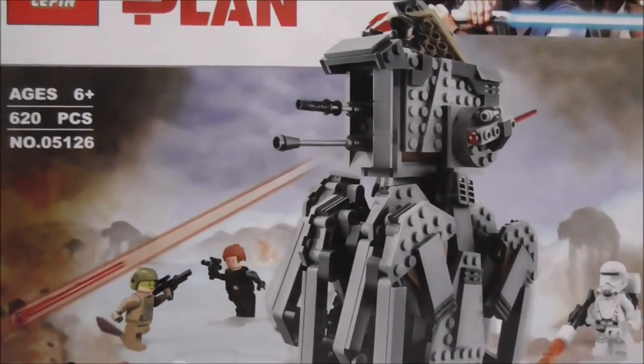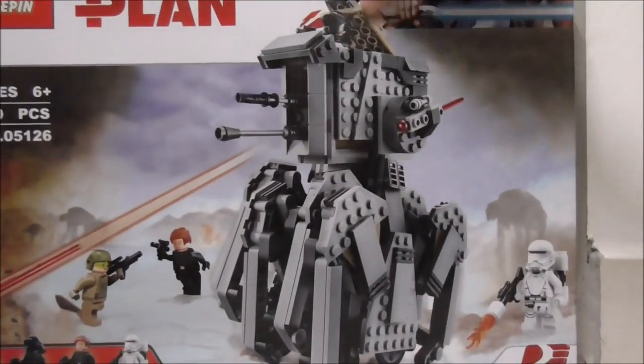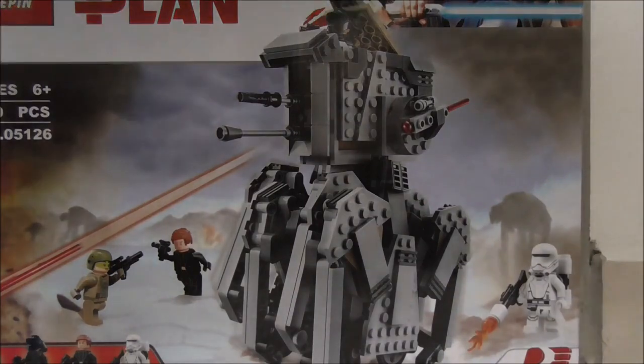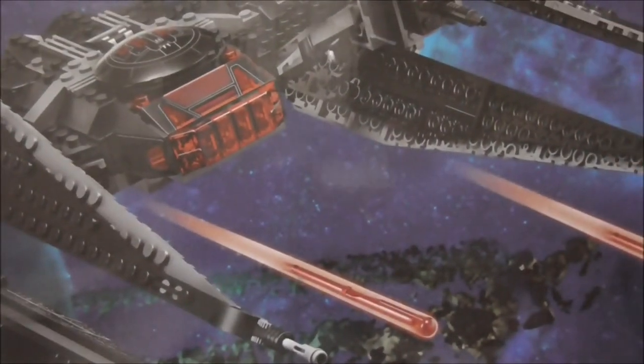I think all the figures inside the Ninjago CMF series are worth getting, so that's why I got them. The last two sets are way too big to show here. They are the Lepin Star Wars The Last Jedi First Order Scout Walker set, and the Lepin Star Wars Last Jedi Kylo Ren's TIE Fighter set. That's it for the Lego bootleg stuff.